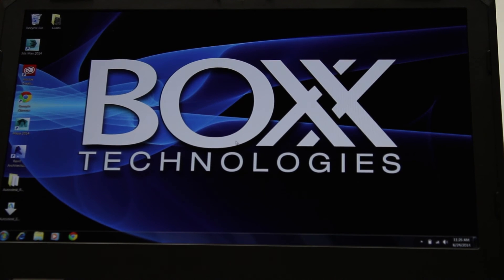Please contact a GoBox performance specialist to get a configuration that best fits your workflow and budget.